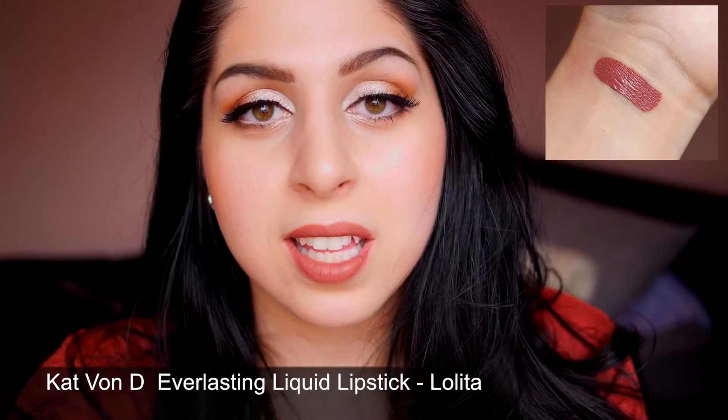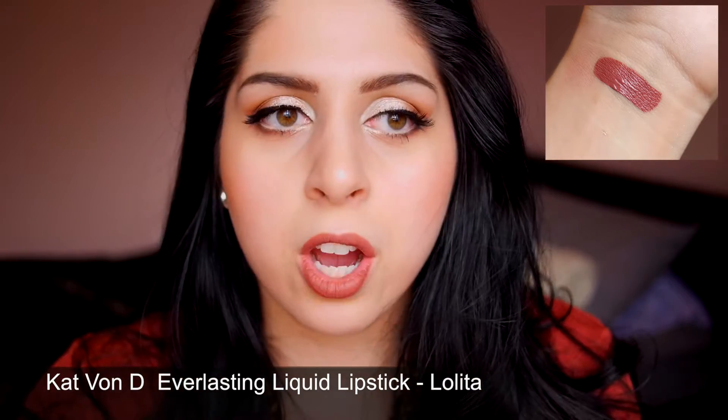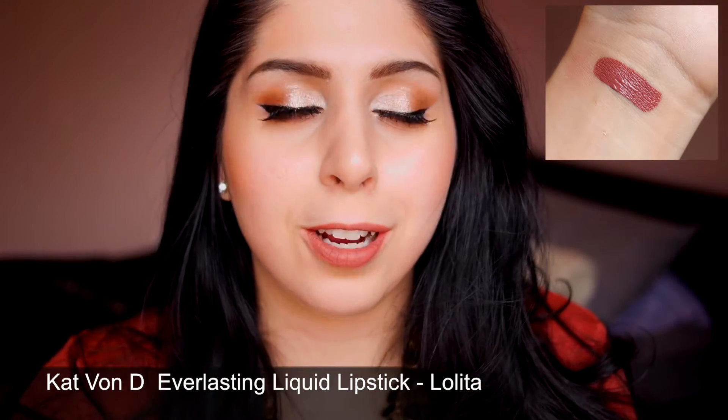The next product is a liquid lipstick — the Kat Von D Everlasting Liquid Lipstick in the shade Lolita. I know everyone and their dog has this color, and I did mention it in my fall makeup haul video, but I'm obsessed with this shade. I never thought I'd be able to pull it off because warm shades like this tend to make me look like a zombie, but it's not nearly as brown-toned as it looked when I swatched it on my hand. I love the formula — very long wearing, very pigmented, and very easy to work with. I'm wearing it on my lips today, and to line I used the NYX Retractable Lip Liner in the shade Nude.